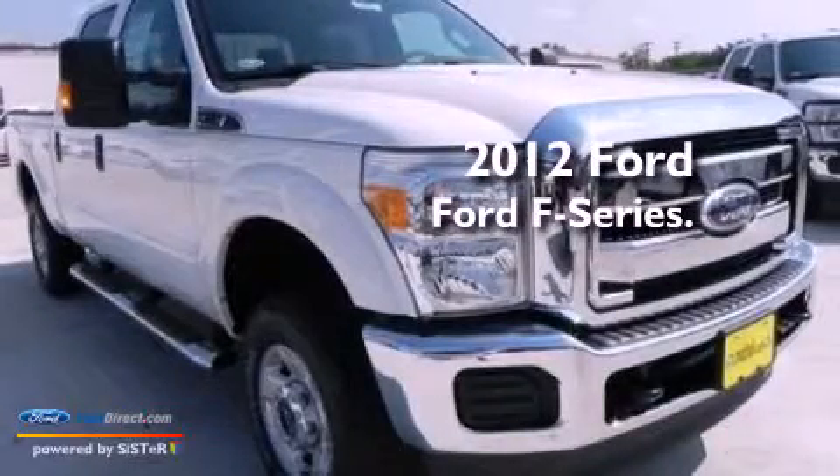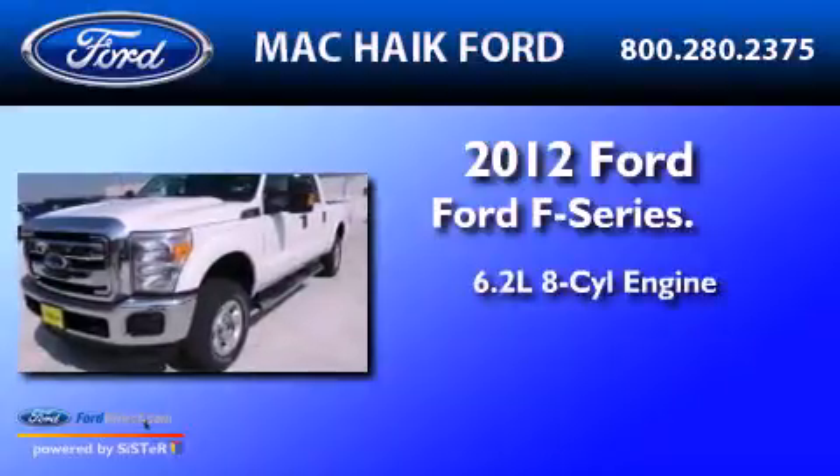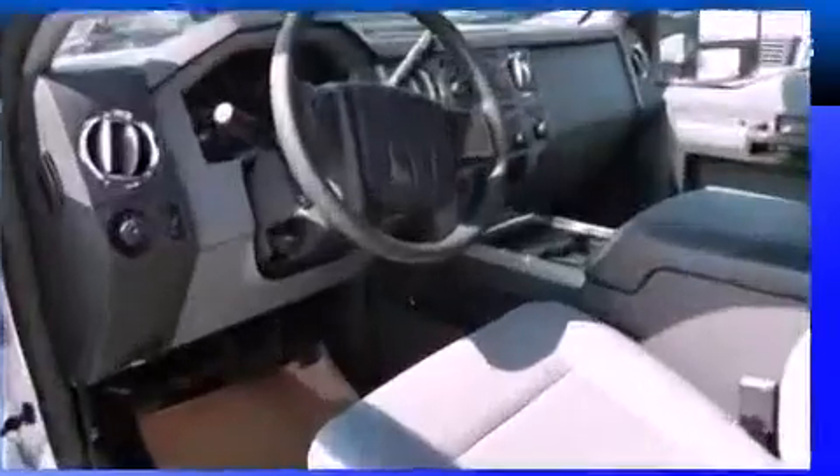This is a brand-new 2012 Ford F-250. It features a 6.2-liter 8-cylinder engine, a 6-speed automatic transmission, and 4-wheel drive.